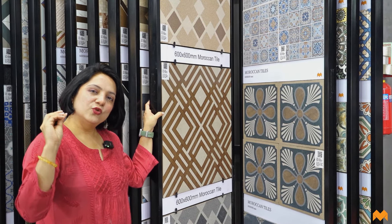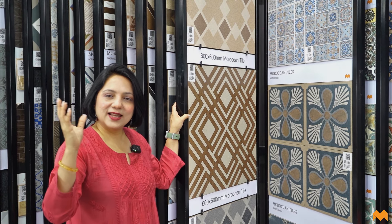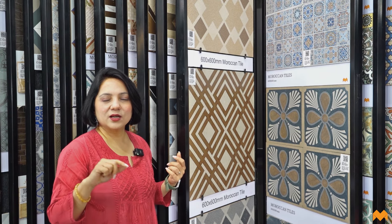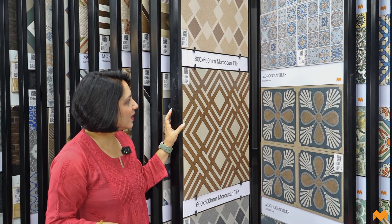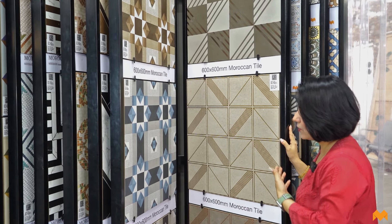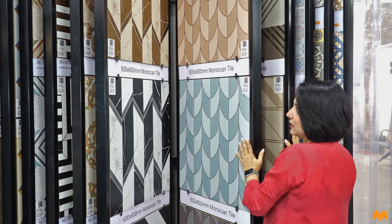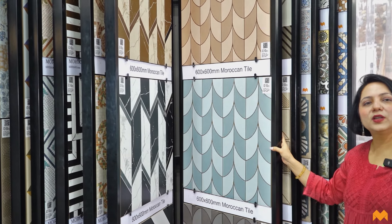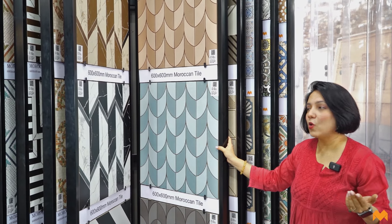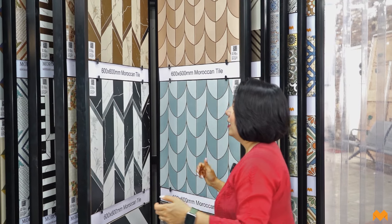Now we're looking at two-by-two feet options in third-fired tiles. These are very helpful for covering larger areas with less grouting effort, and more economical in terms of both time and cost. These gorgeous two-by-two tiles can be used for flooring as well as walls — all matte finished with textural elements. They're great for living room feature walls, foyers, and entryways to create a really stylish, luxurious look.